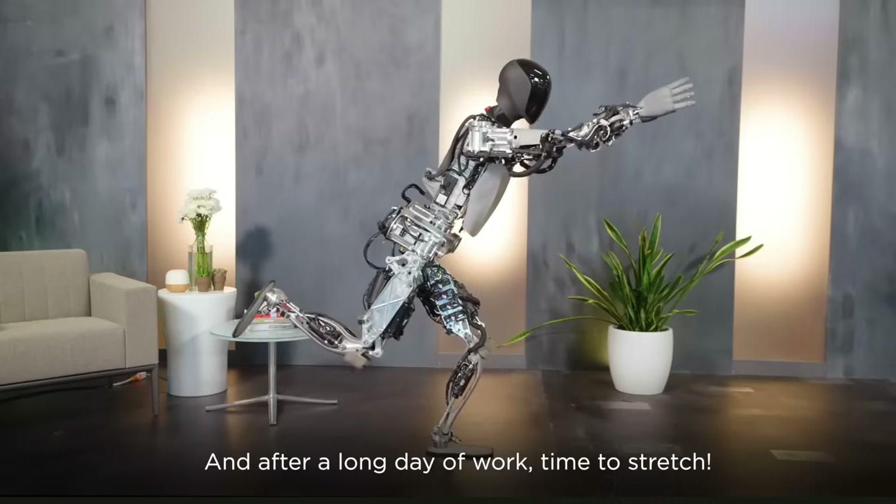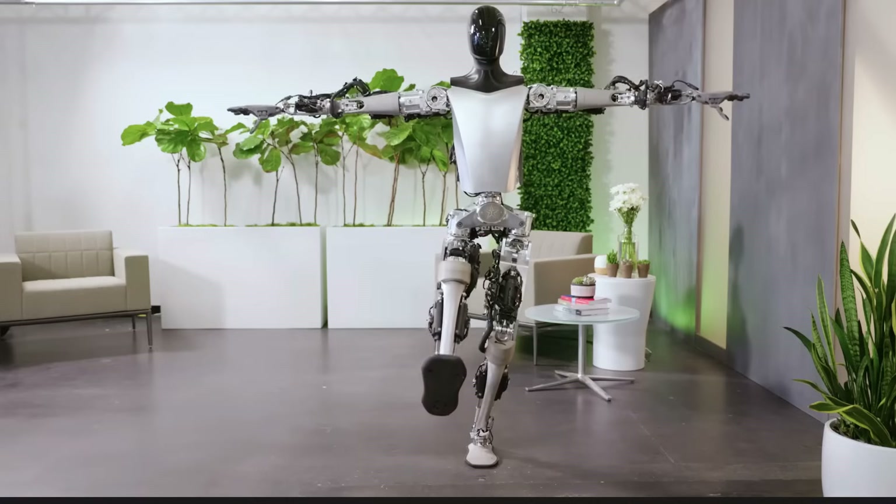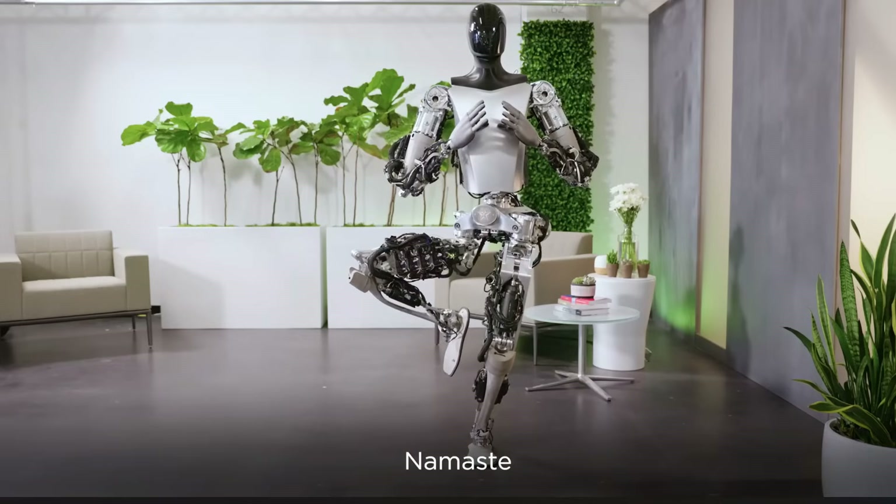And of course, it can also do yoga. Look at the really impressive balance on just one leg. Even though it moves position, it can still remain balanced — very impressive.